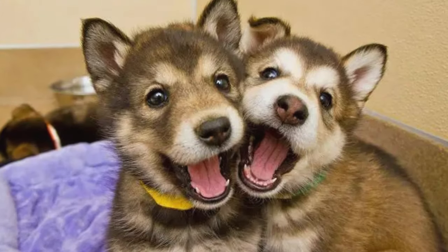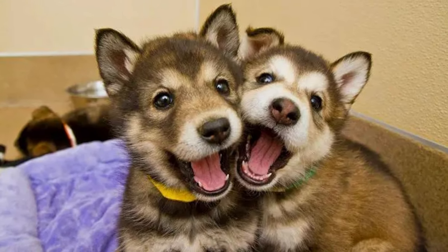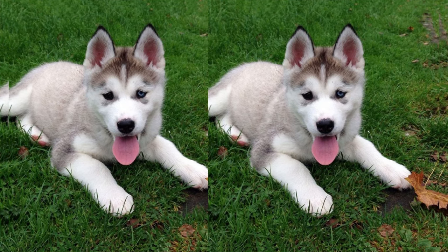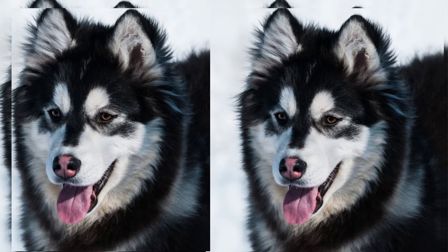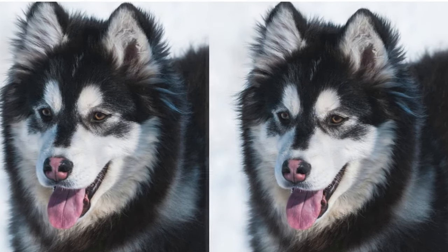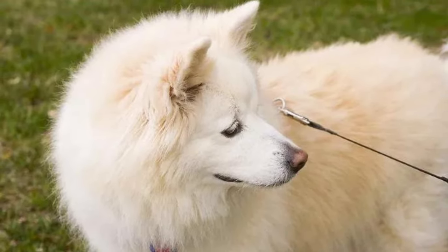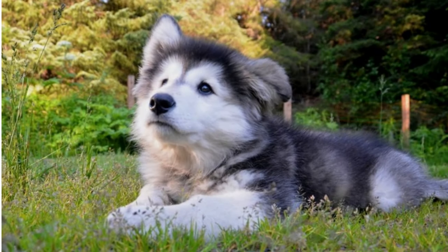Aluskies have some fascinating personality traits. They are known to be friendly, affectionate, and playful. They are also very loyal to their owners and make excellent family dogs. However, they can be quite stubborn at times, so training and early socialization are essential.